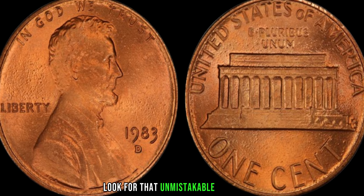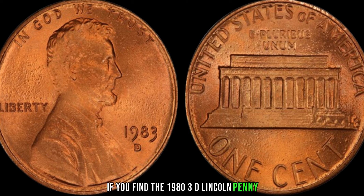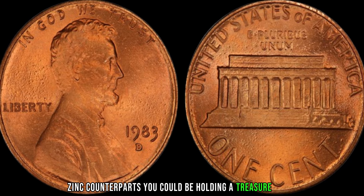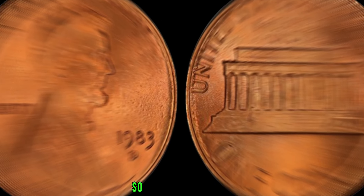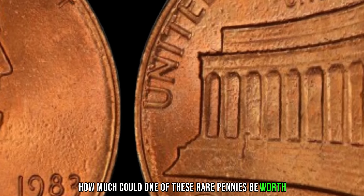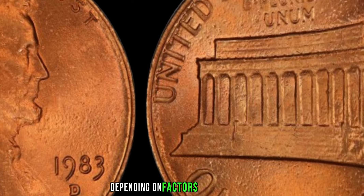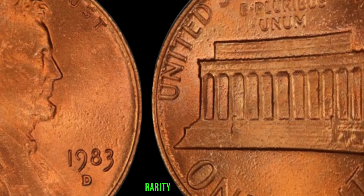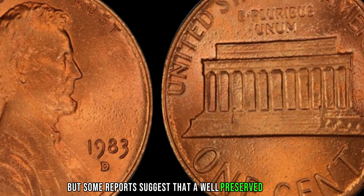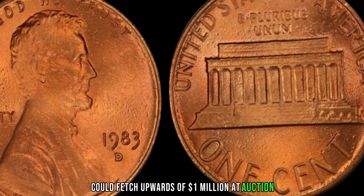Look for that unmistakable bronze hue. If you find a 1983 D Lincoln penny that doesn't look like its copper-plated zinc counterparts, you could be holding a treasure trove in the palm of your hand. How much could one of these rare pennies be worth? The value can vary greatly depending on factors like condition, rarity, and demand. But some reports suggest that a well-preserved 1983 D bronze Lincoln penny could fetch upwards of a million dollars at auction.